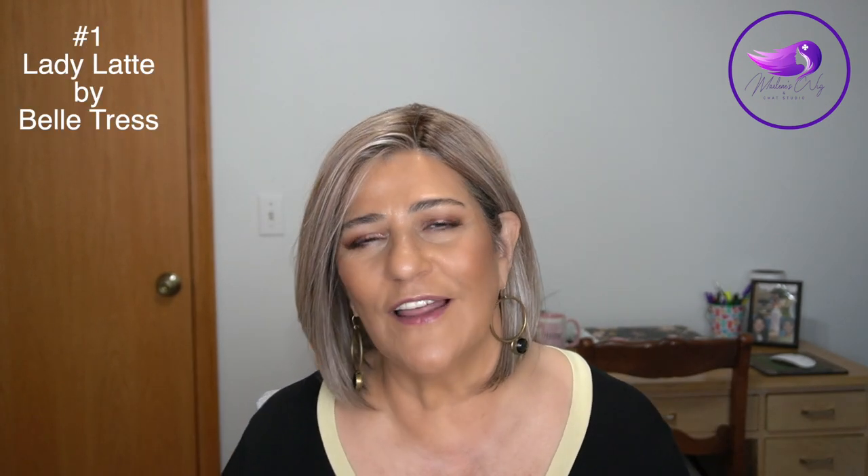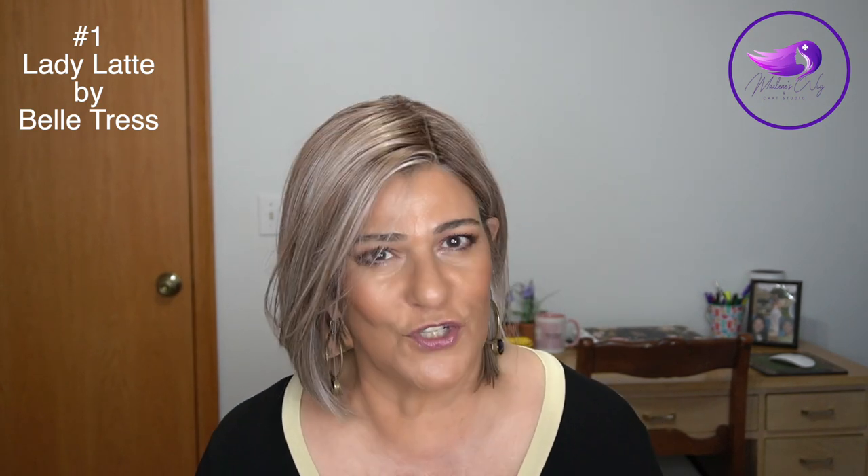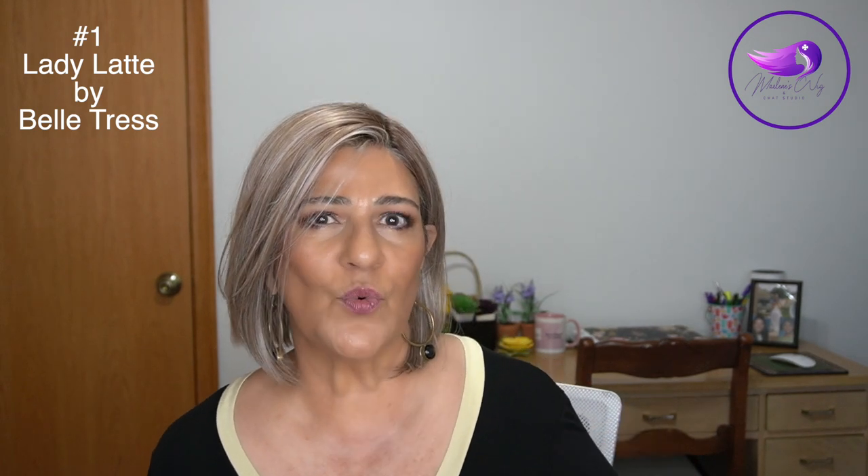Let's get started. The first one that I would pick is the one that I am wearing. This is fairly new to my collection. This is Lady Latte by Beltress in the color British Milk Tea. The reason I chose this one is because Lady Latte has a full monofilament top, a lace front, it's a nice piece for the summer, low density, no permatease. I could wear it tucked behind the ears. It's just a really versatile, sleek bob. The only downfall is that I feel I need to steam the front, but other than that, Lady Latte would definitely be one I would repurchase.